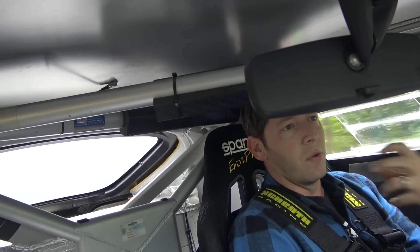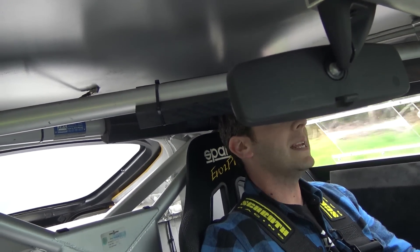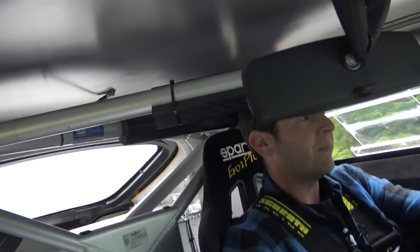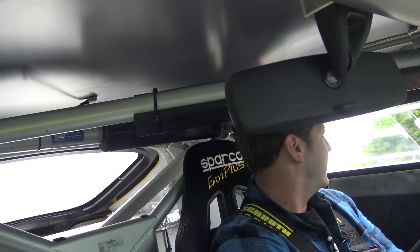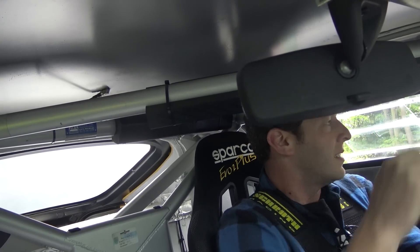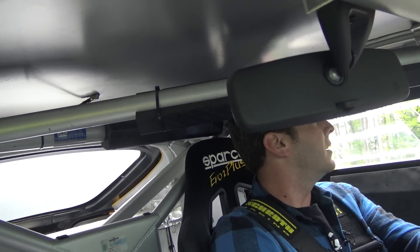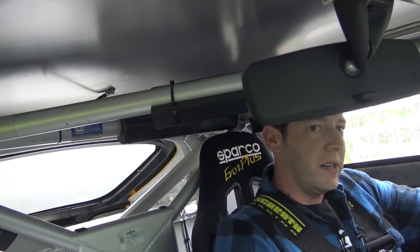So this is a rare treat to get to drive something that is so important to Aston Martin. This car means a lot to them. It's not often you just — let me try to get out of here and not break their rare treat of a car.